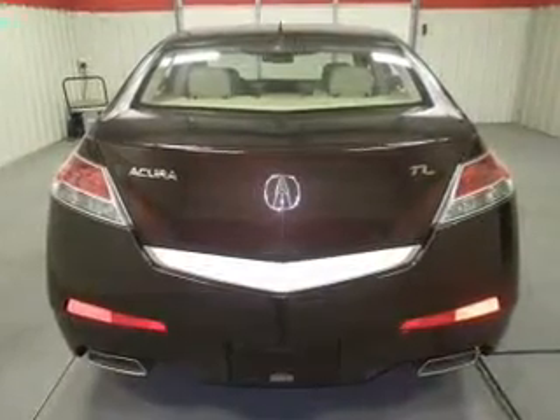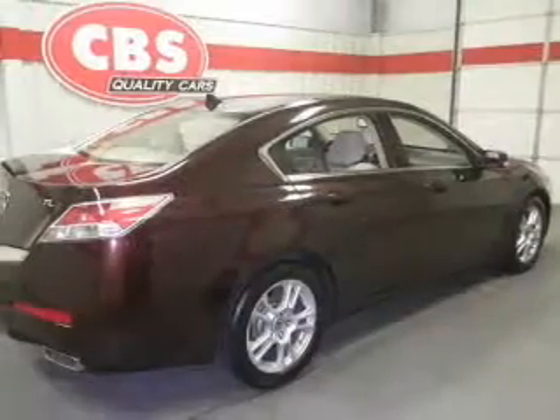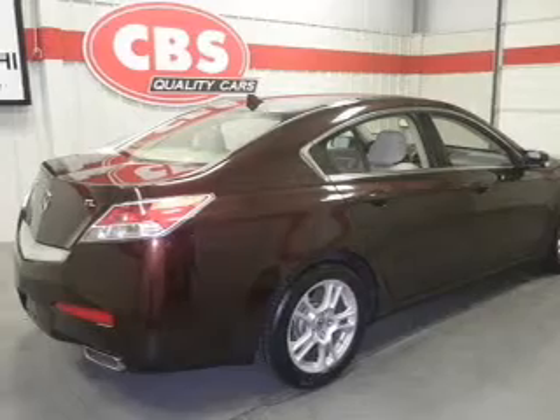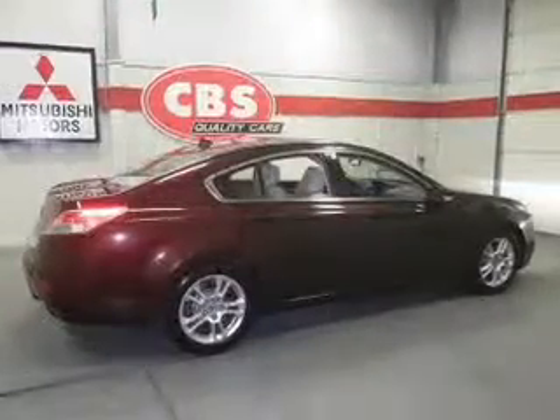Anti-lock brakes help you bring your vehicle to a safe stop. Heated seats offer comfort in cold weather. Tailor the temperature to your preference and your passengers. There's nothing like a sunroof on a nice day. And memory settings make for a more comfortable ride.